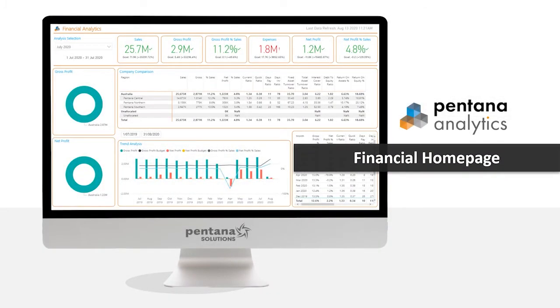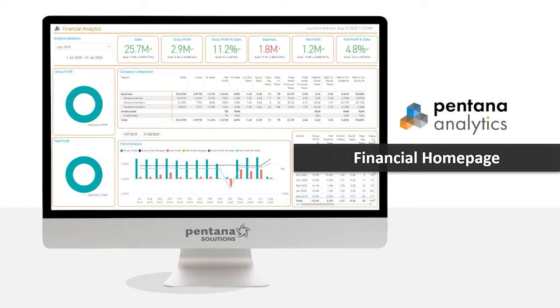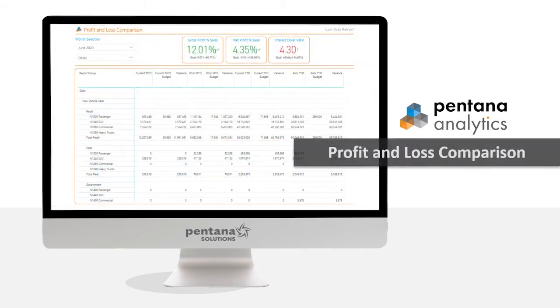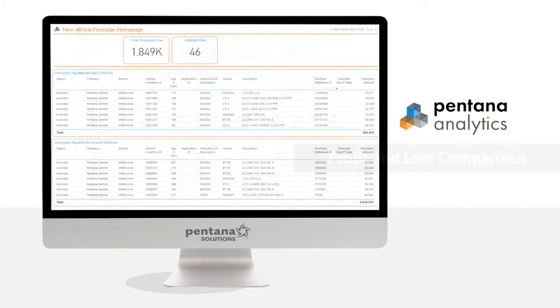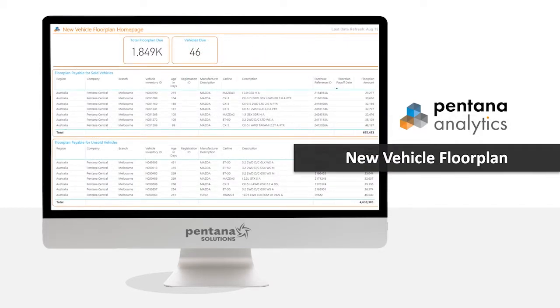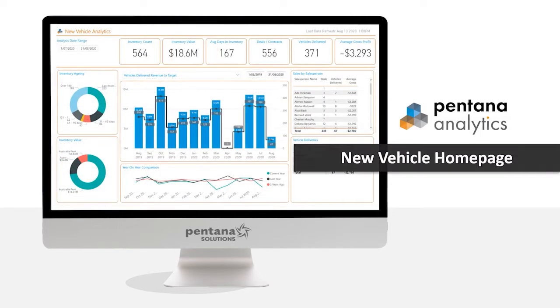Pentana Analytics enhances and simplifies the dealer's ability to manage their day-to-day business in real time. Pentana Analytics uses the Microsoft Power BI platform and provides graphical and data reporting capability across the dealership for finance, new and used vehicles, parts and service.